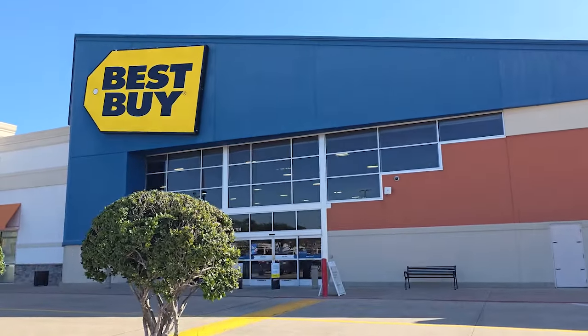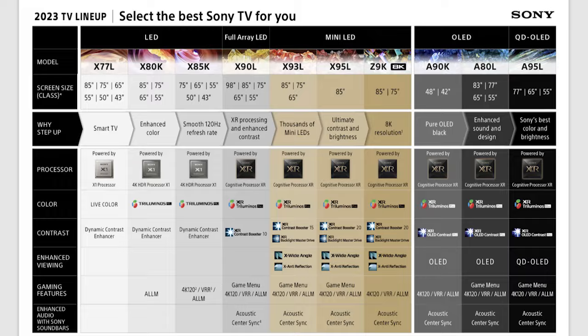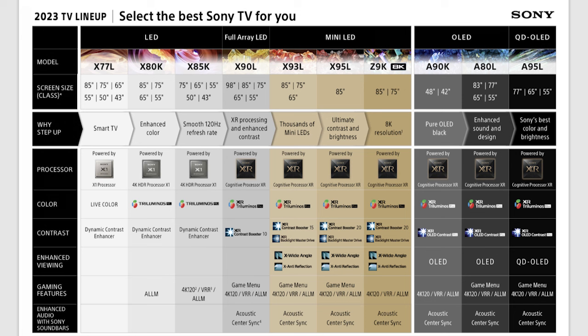I'm doing great, Antoine. I appreciate you doing this video. I think it's great information for customers, and a chance to sit down and talk with you is always a lot of fun. I really appreciate you taking time out of your busy schedule. So basically, I was telling you earlier that I truly was in Best Buy one day — I personally own a 65-inch Bravia X90L and I think it's a fantastic TV. I love it.